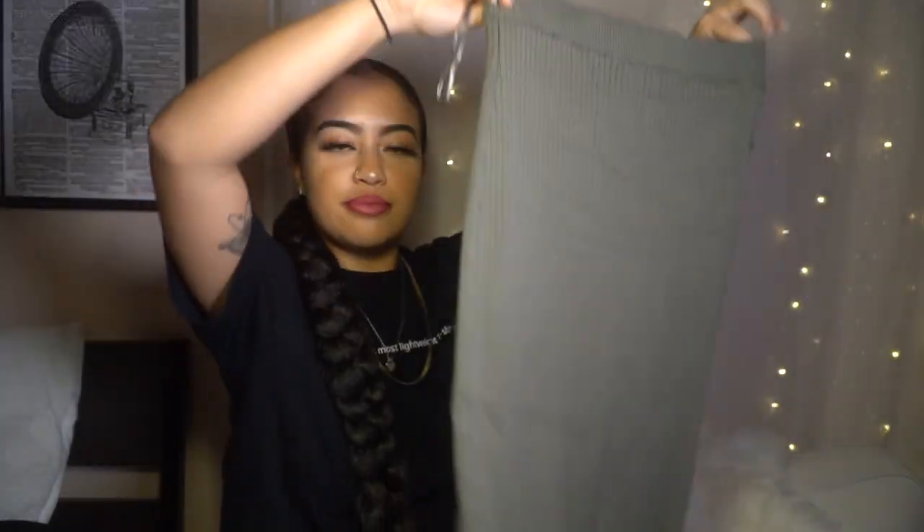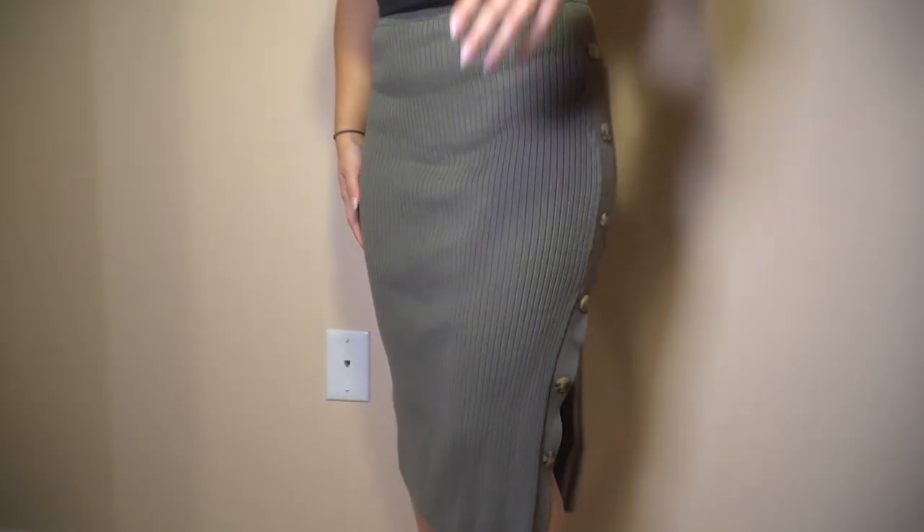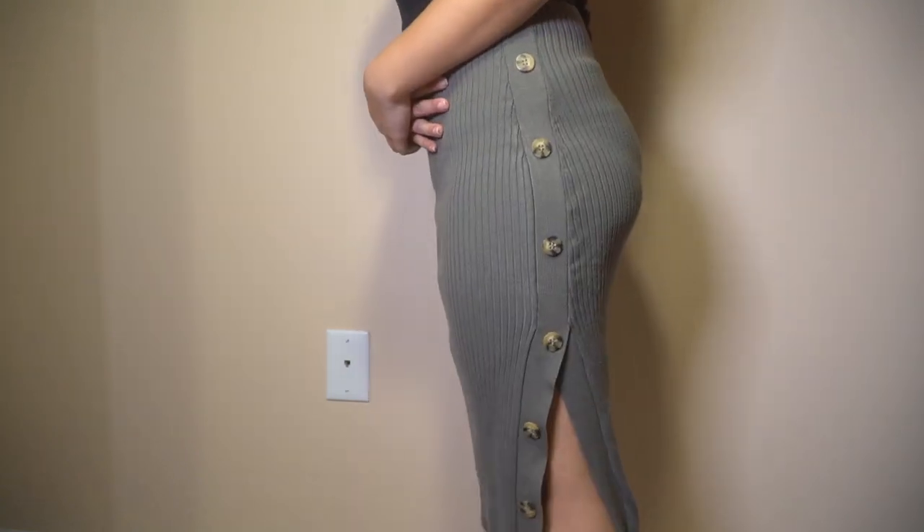The next thing I got is a ribbed skirt. It's an olive green ribbed skirt with buttons going down the side. I've been really into skirts that are longer — I don't really like wearing mini skirts anymore. This is super comfortable and it cinches the waist really nicely.